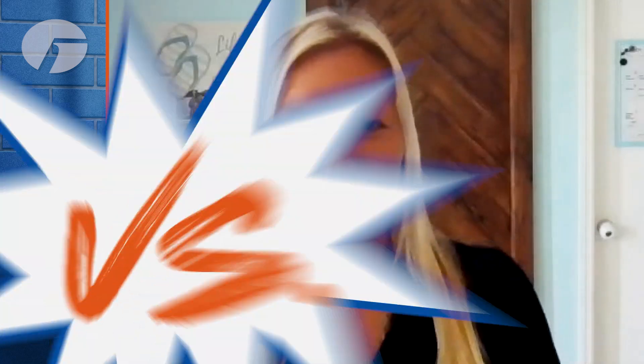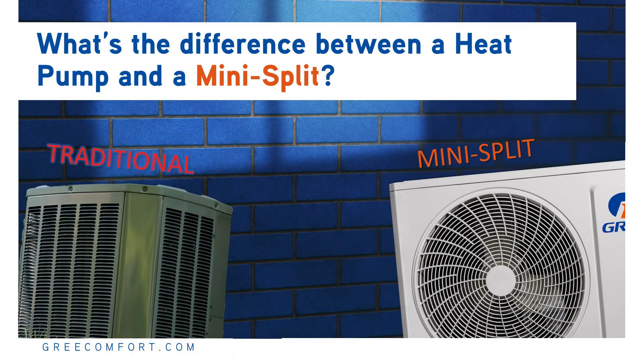Hi, I'm Vanessa with Gree. In our Versus series, we're going to clear up confusion when it comes to this or that, now or never, and he said, she said. Today, we'll cover a common question we hear from homeowners.